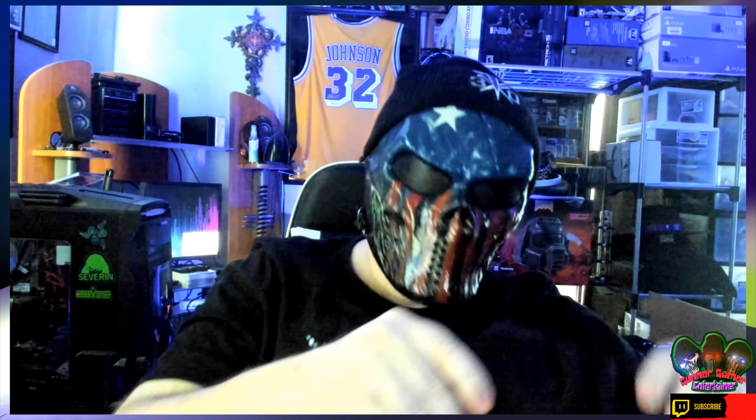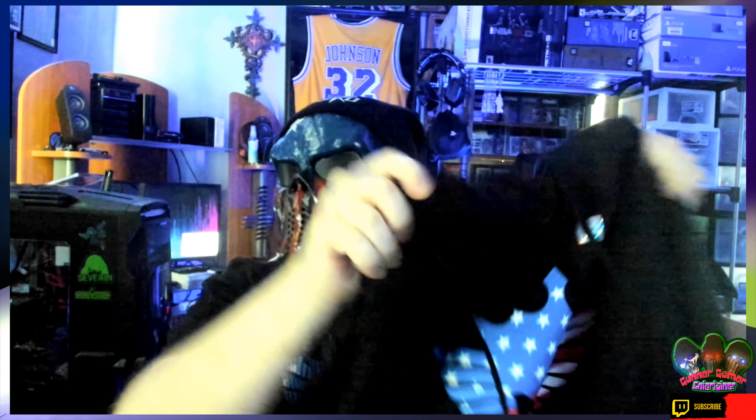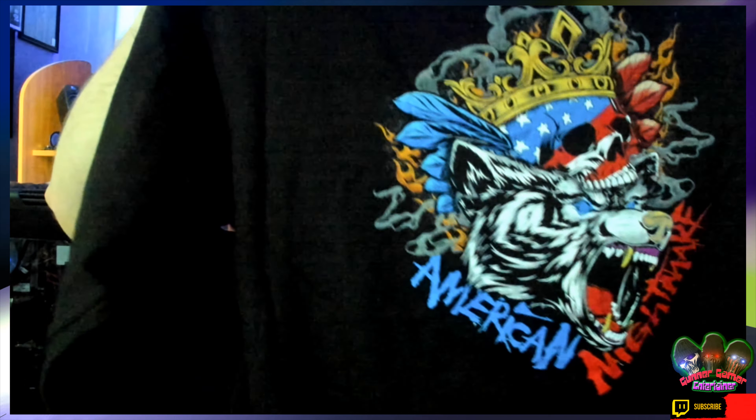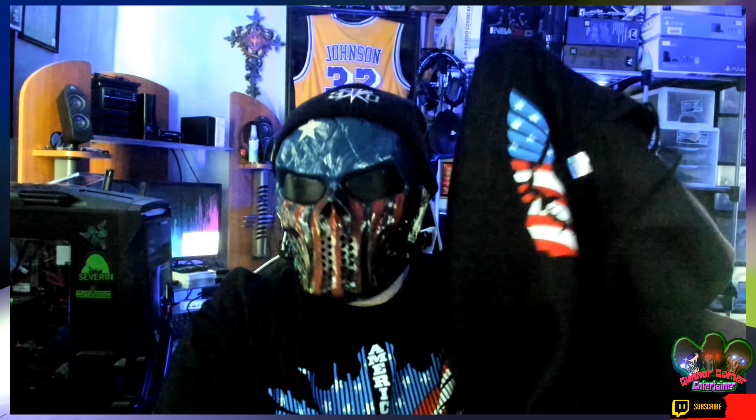I liked this as soon as they put it up because I like that symbol. The American Nightmare binary shirt — I'm not sure what to call it — but anyway this also has the logo. Got a pullover hoodie, and on the back it's got the other symbol — the wolf or the bear, I'm not sure exactly what it is. I do have that shirt as well, but yeah, there we go, a pullover hoodie.